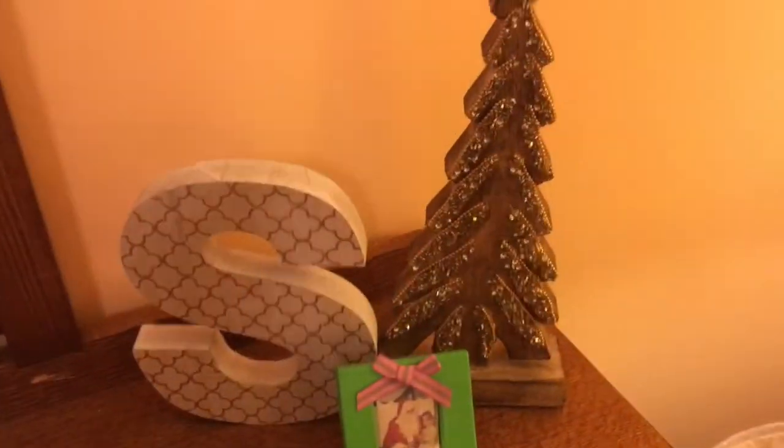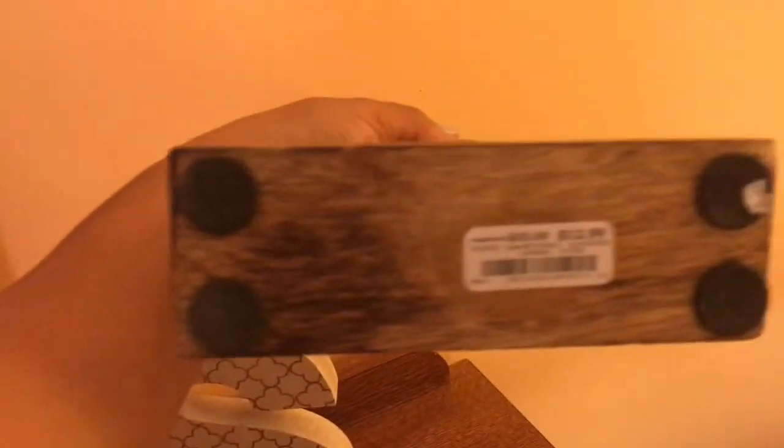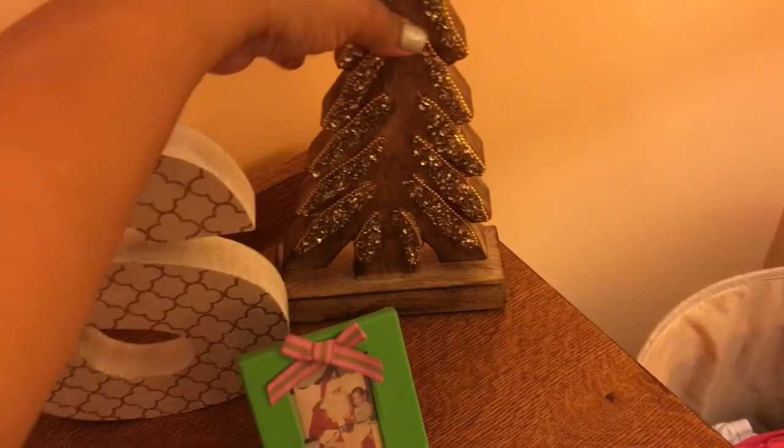So as you all can see, this is the tree that I got from Burlington. It was $12.99. And I sat it over here on my dresser beside my S.